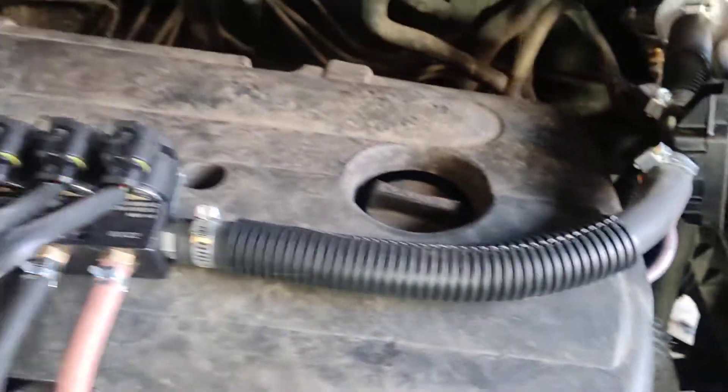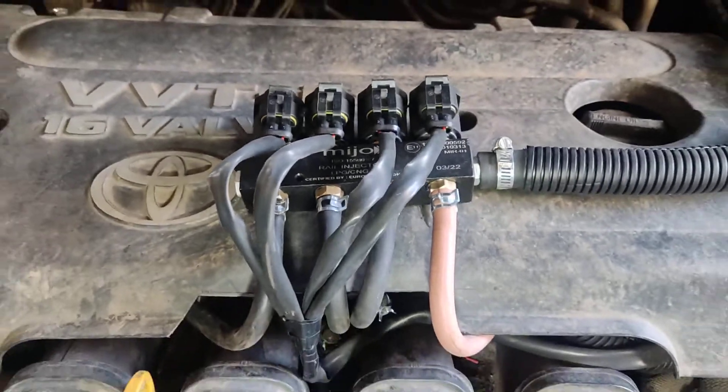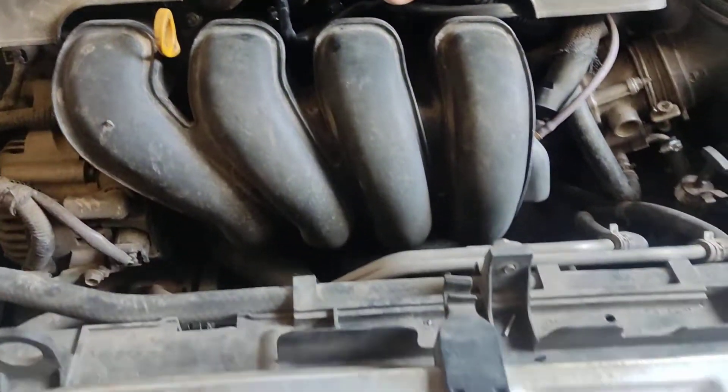This is a filter, this is the map sensor. This is the Mijo injector. And now it is running on gas.